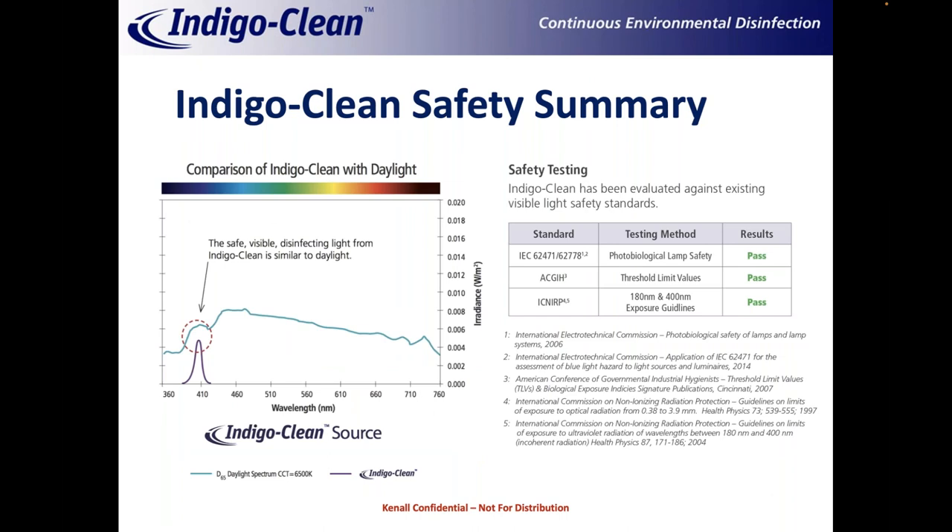Regarding safety, there are two frames of reference — subjective and objective. Subjectively, IndigoClean is compared to overhead sunlight. The thin blue line shows the sunlight spectrum, and you actually get more 405-nanometer light from walking outside on a bright sunny day than from our system at maximum output. Objectively, we're tested against international safety standards for this type of technology and considered to be exempt, meaning no additional health risk. This is based on both acute and human/animal injury data. It's a really good standard that covers a wide range of potential exposure risks.